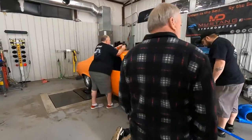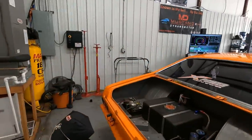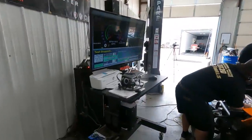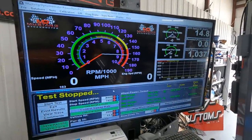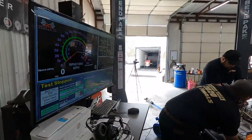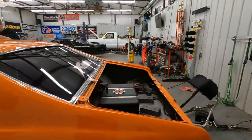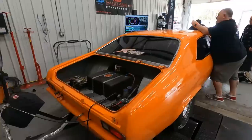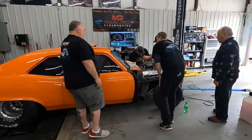First successful nitrous pull on the Nova — over 900 horsepower. Looks like it was 930. They're going to change plugs because that's what nitrous guys do, make some fueling adjustments, and we're still going after that thousand horsepower today. The dyno seems to be working alright. We'll probably make a couple more pulls total and see what this thing spits out.